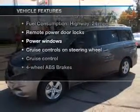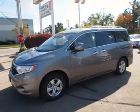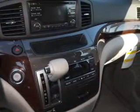Power door locks, power windows, cruise control, and AM FM stereo with an MP3 player, power steering, and air conditioning.